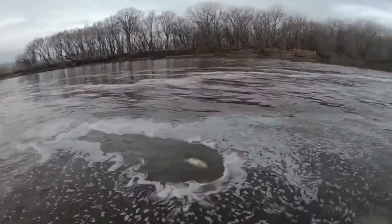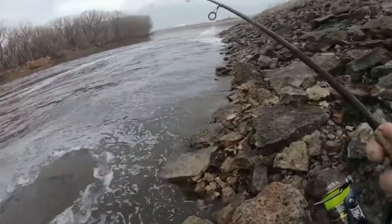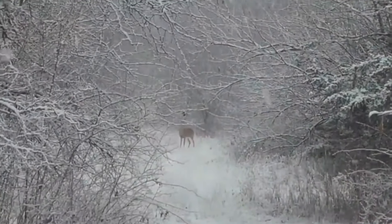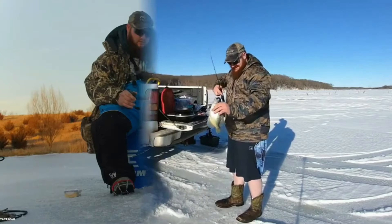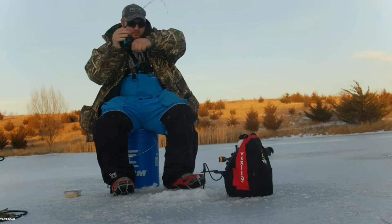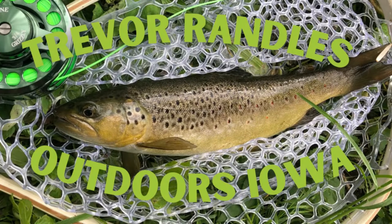That's a walleye — and she swallowed it. That is a monster!